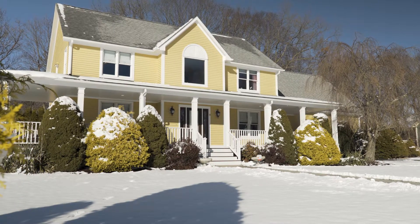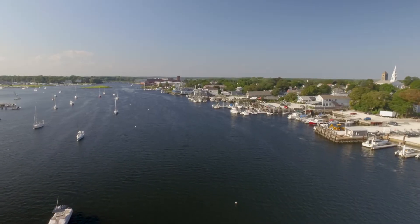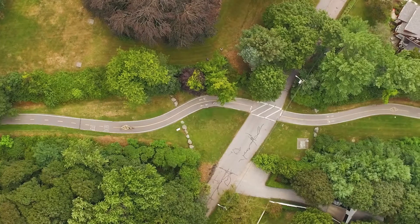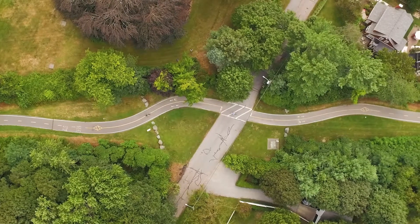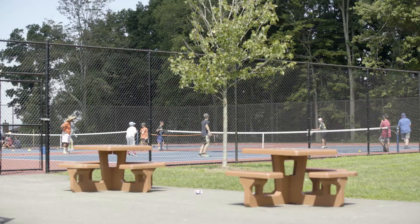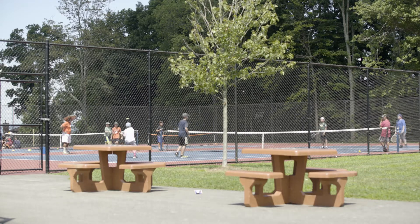This home's location allows you to bask in all the beauty of the East Bay. Take a ride along Narragansett Bay or on the East Bay Bike Path, which can be accessed at the end of the street. And travel to great locations like historic Colt State Park.